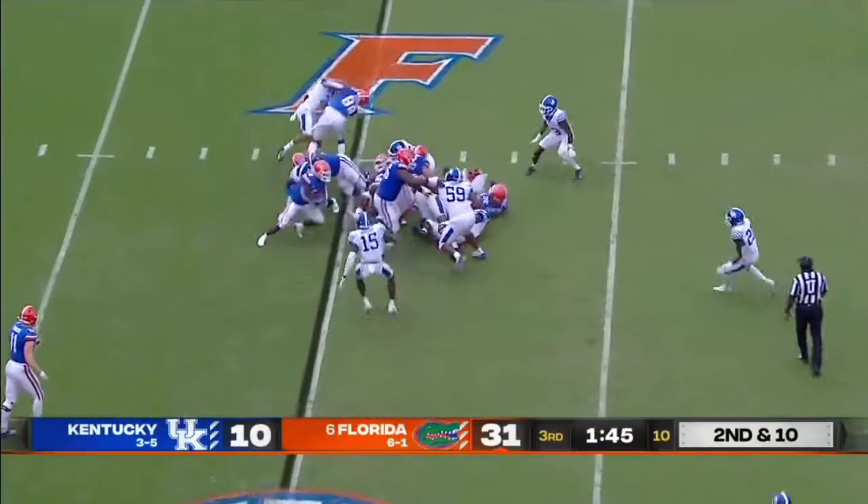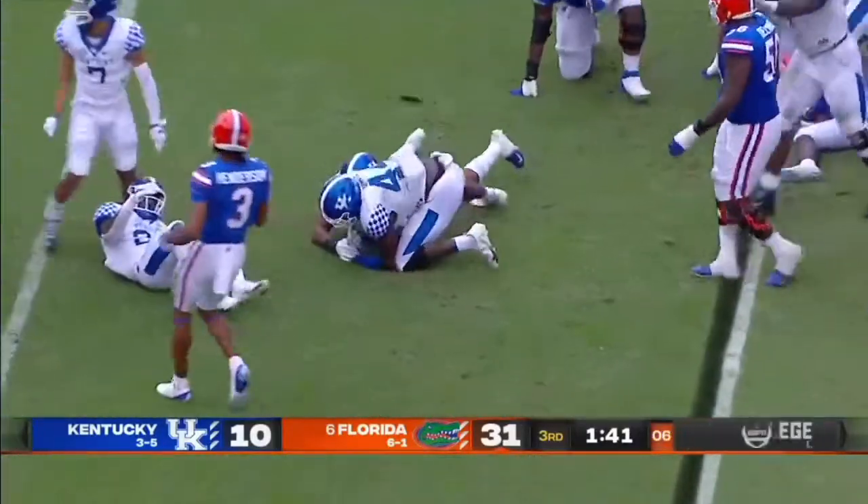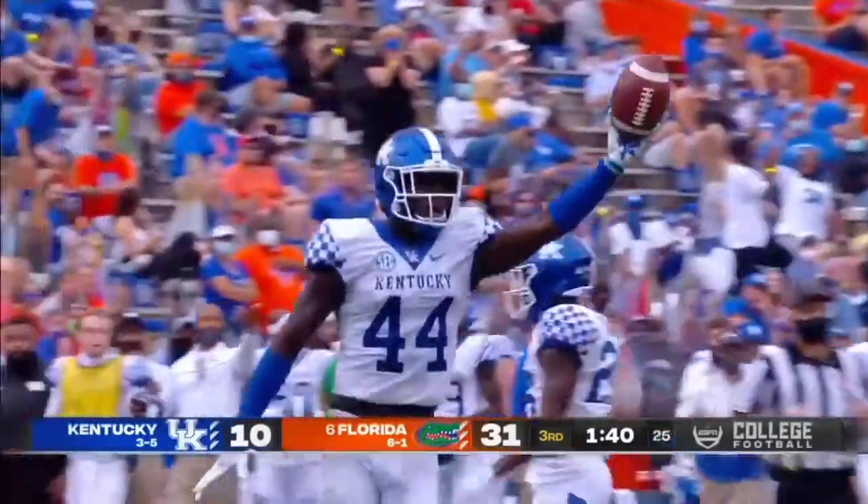A guy that has that much versatility and athleticism combined with the style — that's a bundle they need. Balls on the ground — Kentucky pouncing on the loose ball. Davis gets it back and the Wildcats are trying to stay alive.